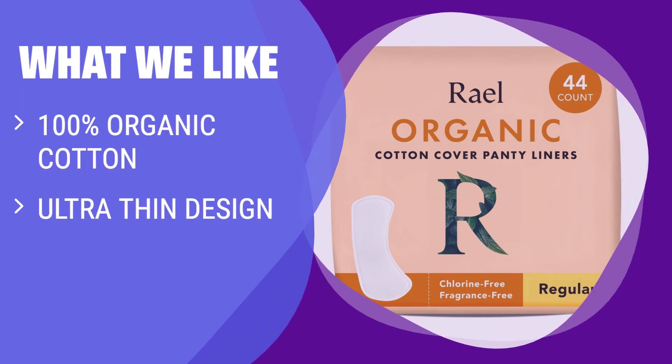What we like: Stay fresh and comfortable all day with a 100% certified organic cotton top sheet. If you value breathability and comfort, this is the liner for you. Perfect for all women, skin types, and menstrual conditions.